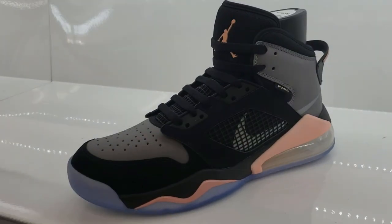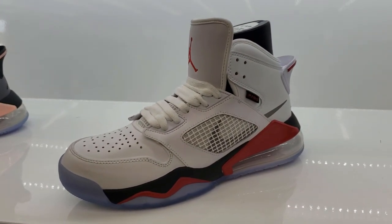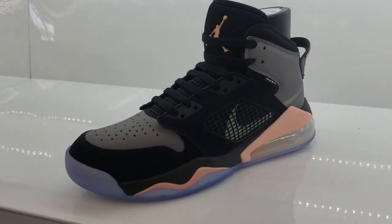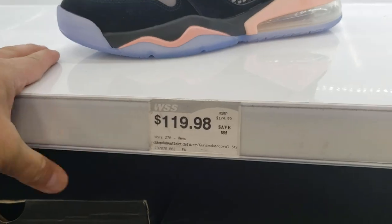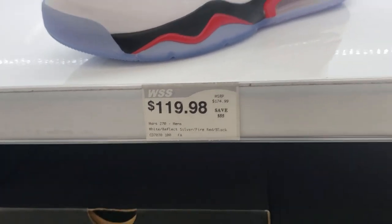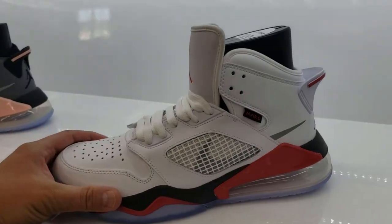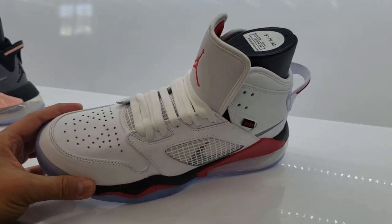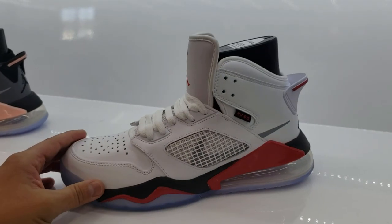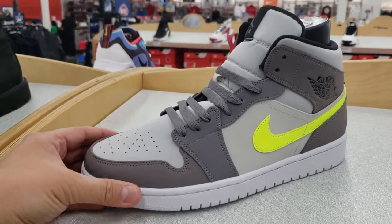These Jordan Mars 270s — these haven't even been out that long. They've got what looks like a Chicago colorway in white, and then a black and peach color. Look at that — $120! How are these on sale already? These have not been out that long. And who's gonna pay that much for Spizzikes when the Mars 270s are $120? These are way nicer than the Spizzikes.